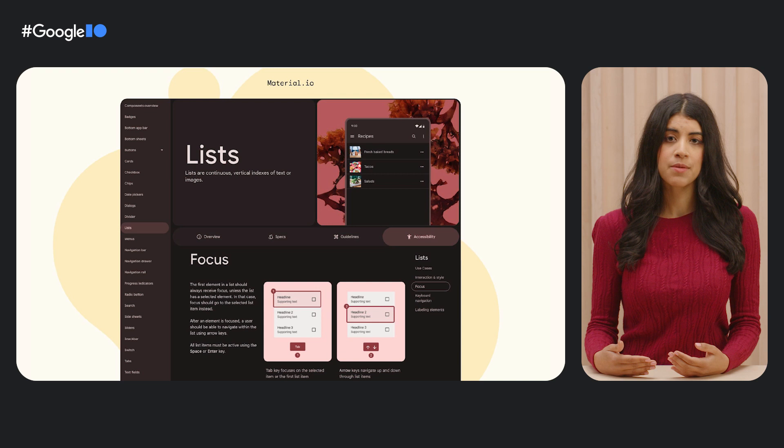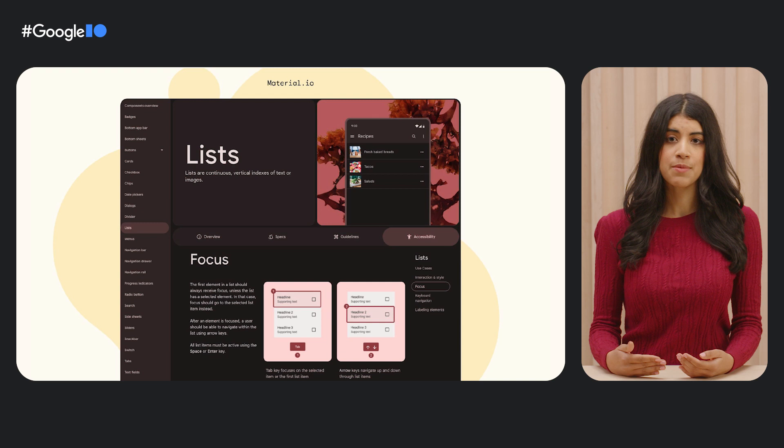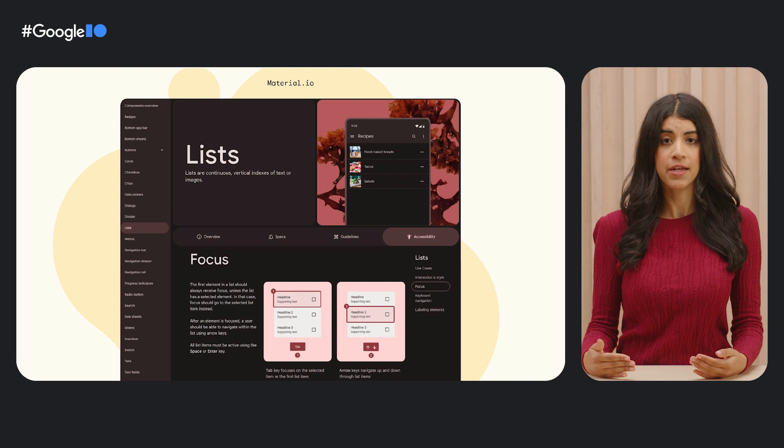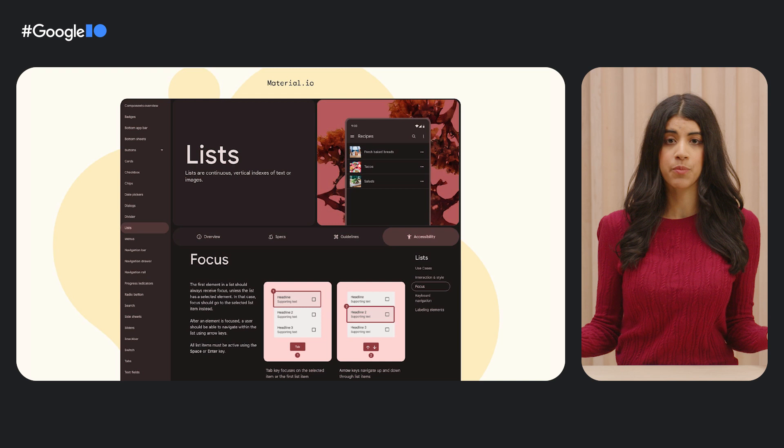The material design system is a centralized suite of designs, engineered components, and standards that can be combined to design cohesive products. At Google, the material design system impacts products across the company, making it a leading source of accessibility solutions. By co-developing and applying accessibility standards to material strategy, research, design, implementation, and testing, we address accessibility early on and also free up time for product teams to focus on their final implementations and accessibility innovations.